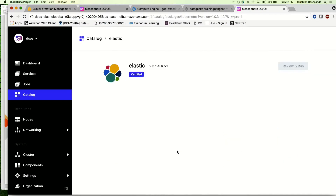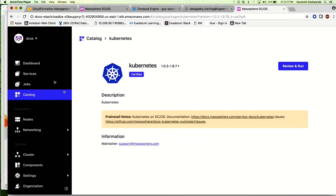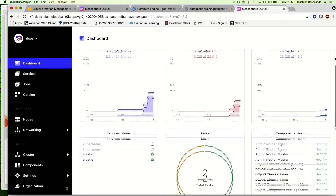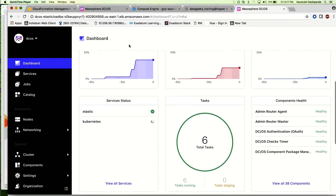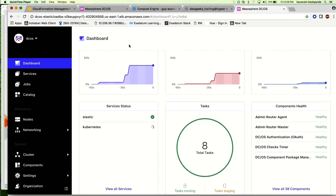Going to the catalog and deploying Kubernetes is just one click and we're done. You can configure it further based on requirements, but the basic setup is immediate. Metrics start coming up — two tasks are running. Kubernetes is coming up, Elasticsearch is already up. Remember this Elasticsearch component — I'll share an interesting fact about it at the end.